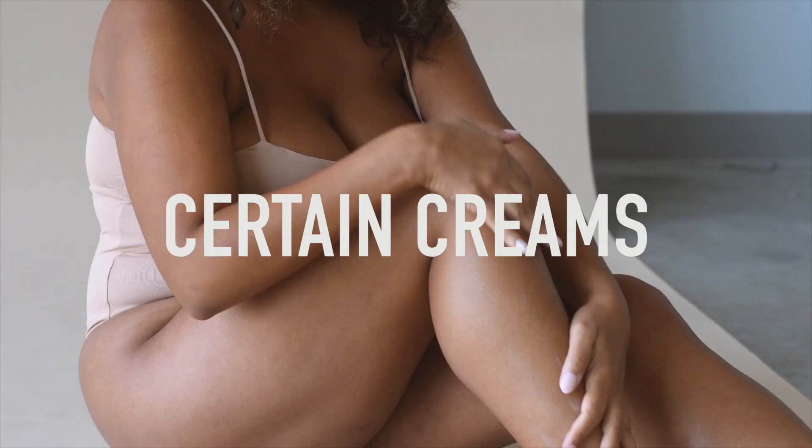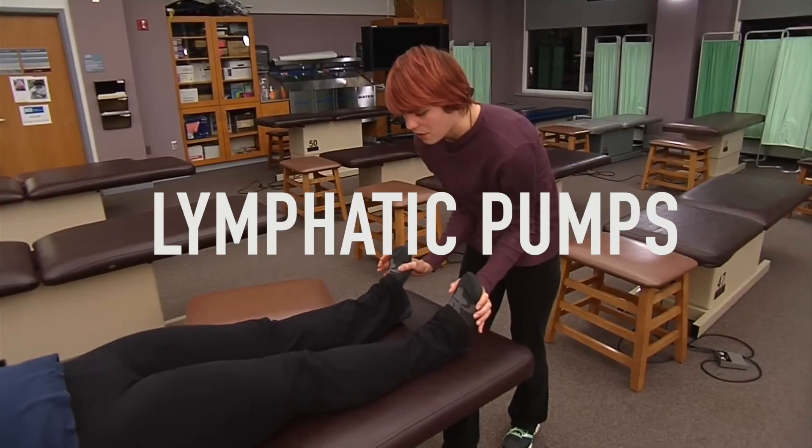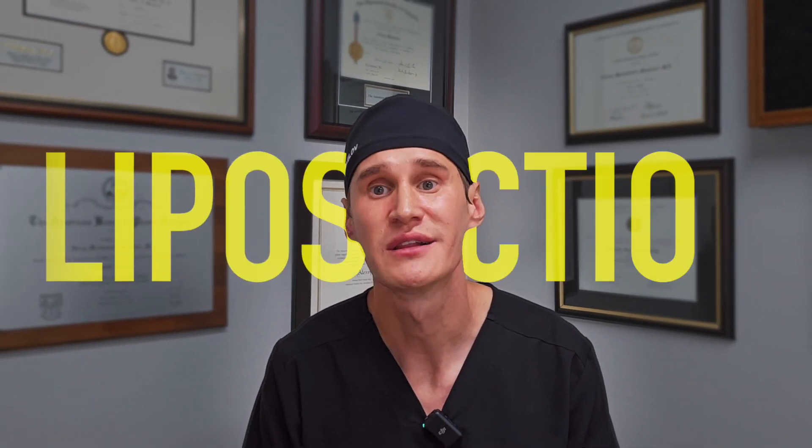Now let's talk treatment. There are multiple modalities. We frequently hear about deep tissue massage, certain creams, and lymphatic pumps — all of those treatment options can help with symptoms somewhat. However, the gold standard nowadays, and the treatment that offers the best symptom relief — though none of these options will cure Lipidema — the best treatment providing the most durable, long-lasting relief is liposuction.